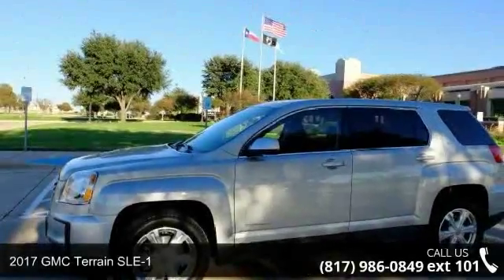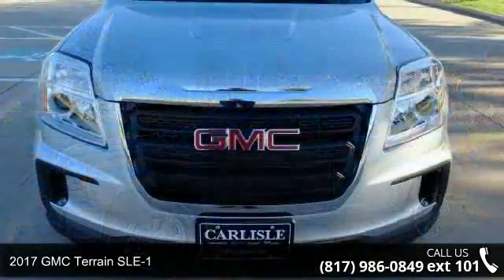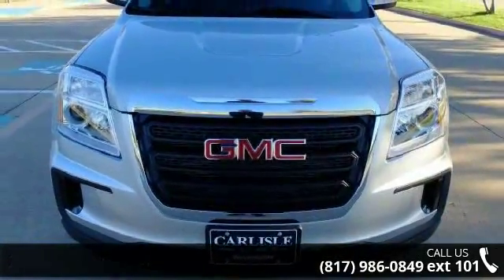Presenting the 2017 GMC Terrain SLE1. If you are looking for an automobile with great features, look no further.